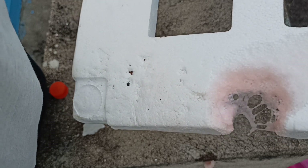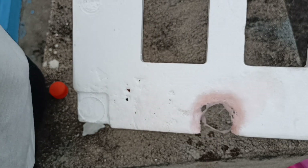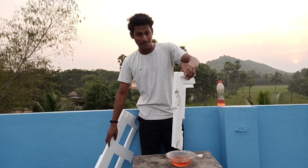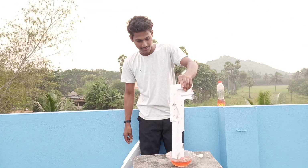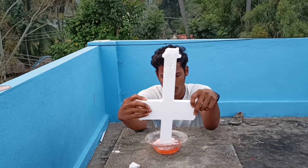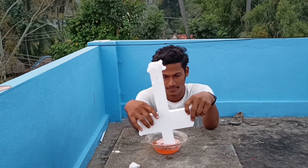It's penetrating through the layers of the thermocol, just like acid on a metal. Now it's time for this big one — let's break it and feed it to the petrol. It's so cool, right? It's eating all the thermocol.